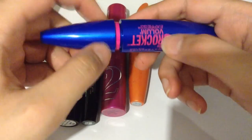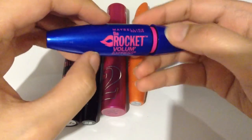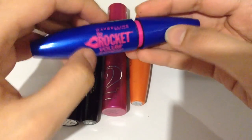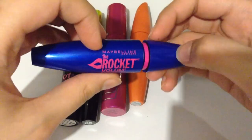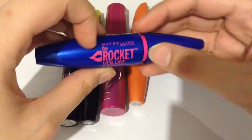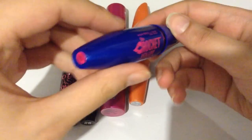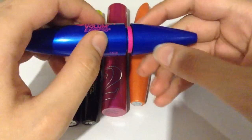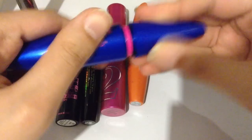Next, we have the Rocket Volume Express Mascara by Maybelline. This is one of my favorites because of the volume it gives you. This is in the non-waterproof formula. And I'm not sure about the exact color, but it is black. Let's take a look at the brush.